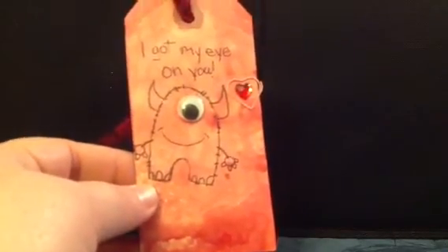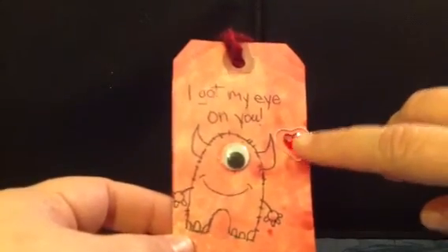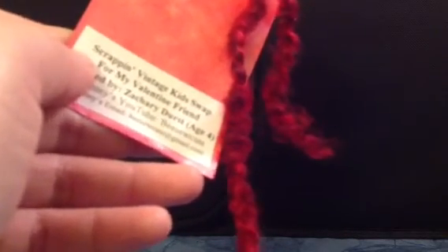Almost done — just a couple more cards. A very cute one that says 'I Got My Eye on You' from little Zach. He's got this one-eyed little monster with a wiggly eye and a cute little heart, plus a paper clip with a little heart rhinestone. You can tell Zach did an amazing job with his spray mist action. His info is on the back as well, and his mom is an excellent crafter — her YouTube channel is BeesWCute. I enjoyed watching all of her 12 Days of Christmas videos, her and her mom.